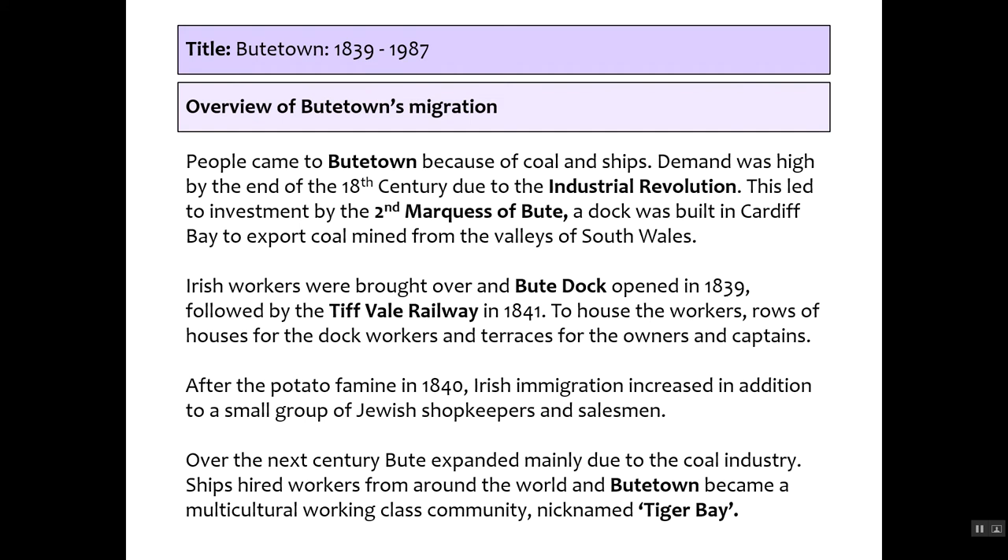People came to Butetown because of coal — it was the driving force. There was huge demand at the end of the 18th century due to the Industrial Revolution. Steam and coal powered manufacturing, the railroads, and the steamboats. The second Marquis of Bute invested in a dock, capitalising on the market. South Wales valleys had excellent coal for export. Originally it was taken by canal or horse to the dock, then exported to the rest of the world. Irish workers were brought over in 1839 — they built the dock and the houses — and by 1841 the Taff Vale Railway was introduced.